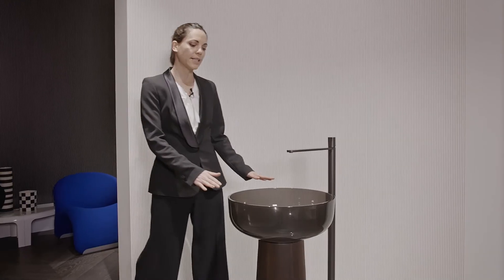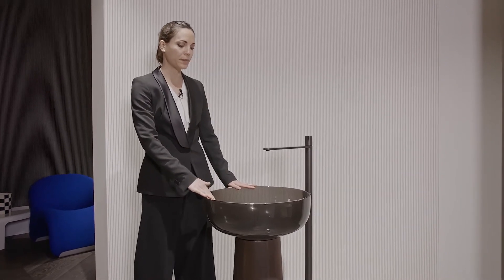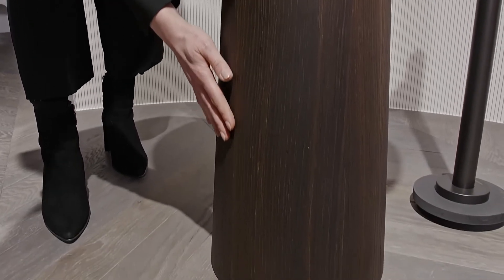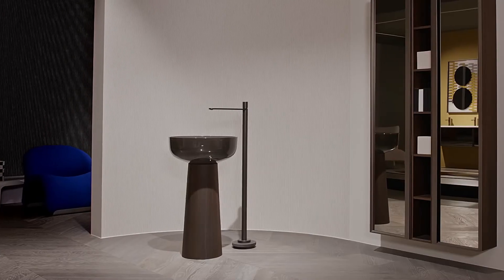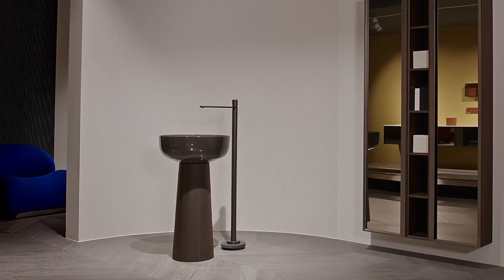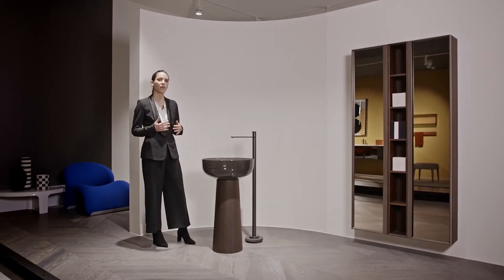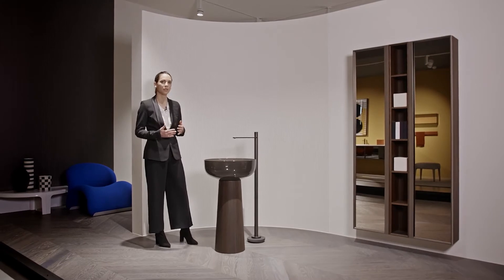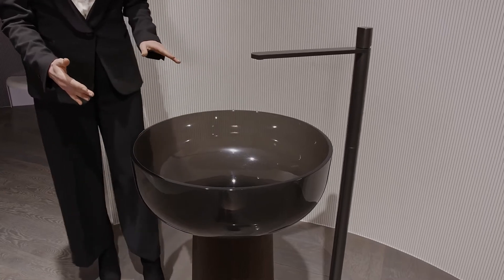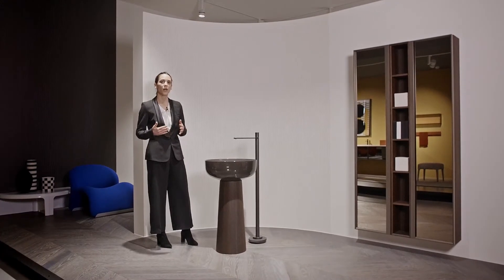The freestanding sink called Albume has the basin in Crystal Mood color Fumé and a pedestal in wooden finish Rovere Termo. Albume is the first Crystal Mood sink presented by Antonio Lupi and designed by Carlo Colombo. It's a very versatile project thanks to the variety of colors and materials to combine the sink and the pedestal, which could also be in natural stone, in Crystal Mood, or in other finishes.